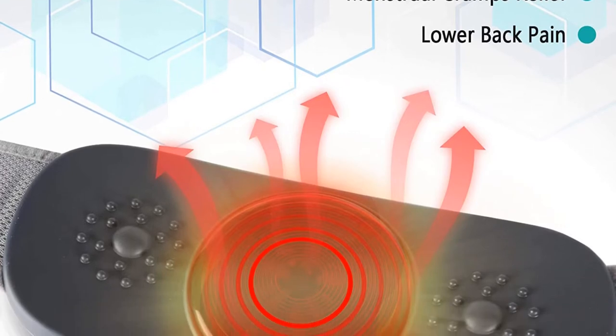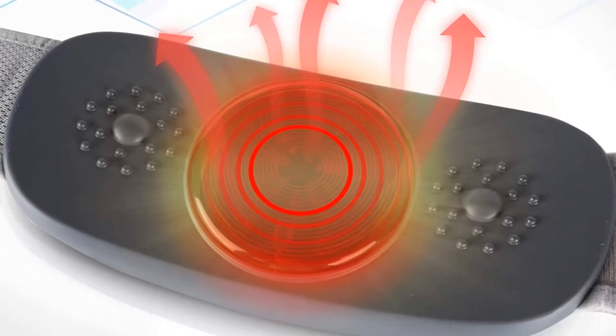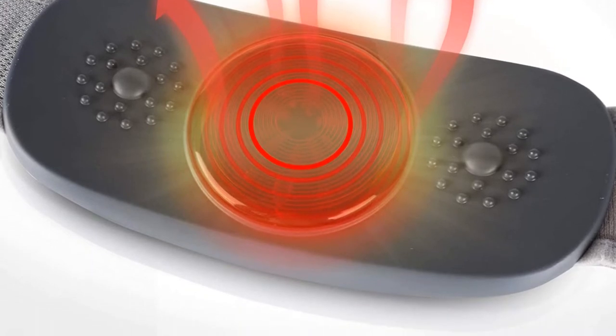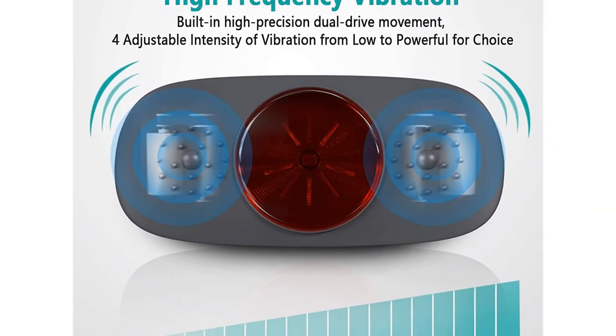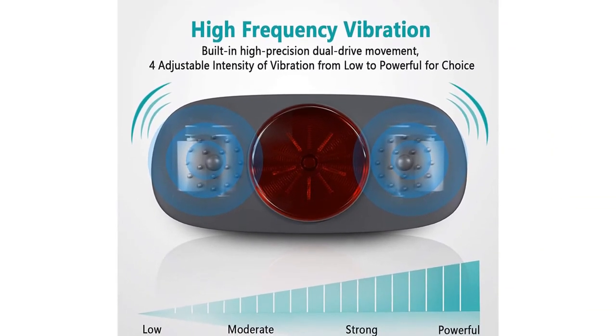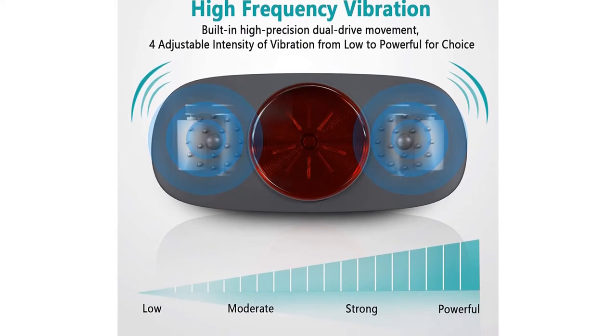Heating and vibration modes can work together or separately. The wireless slimming belt has a built-in large capacity battery; it can work about 200 minutes after a full charge, with a charging time of about 150 minutes, so you can use it anywhere when you need. It solves your worries of wires hindering your massage for a fully convenient experience.